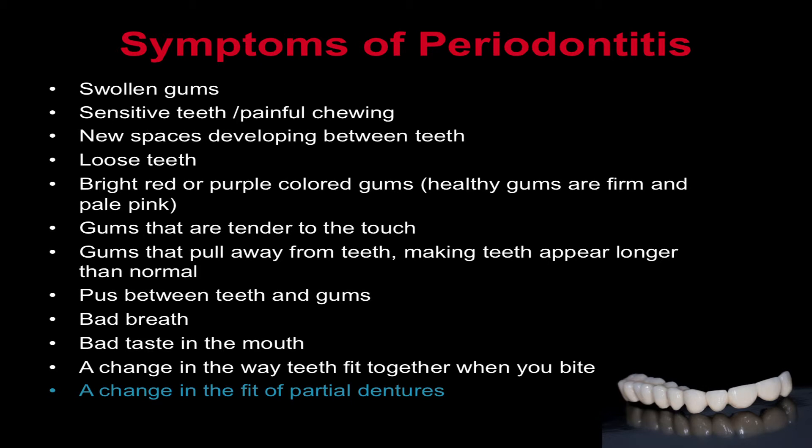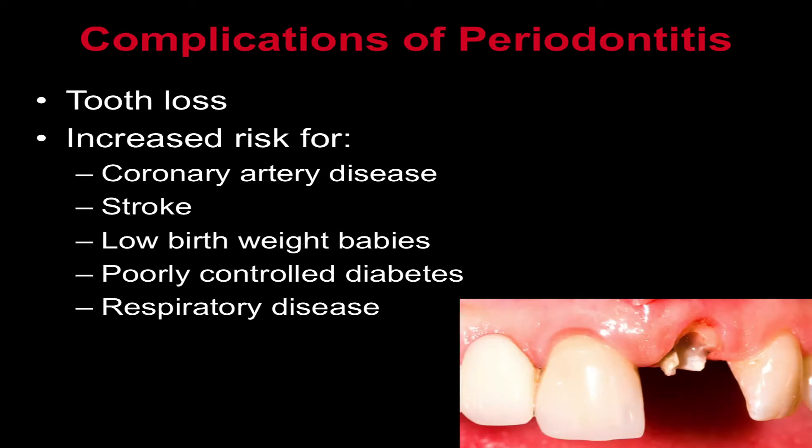If you have any of these symptoms, or if your gums are puffy, red, and prone to bleeding, make an appointment to see your dentist. Untreated periodontitis can lead to tooth loss and has also been associated with other serious health conditions like coronary artery disease, stroke, low birth weight babies, poorly controlled diabetes, and respiratory disease.